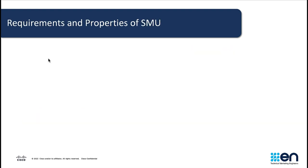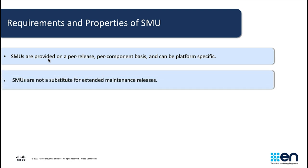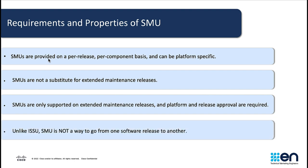Some of the requirements and properties of SMOOs are: SMOOs are provided on a per-release, per-component basis and can be platform-specific. SMOOs are not a substitute for extended maintenance releases. Rather, it is a method for fixing bugs and implementing a point fix in a given release. SMOOs are only supported on extended maintenance releases and platform and release approval are required. Unlike ISSU, SMOO is not a way to go from one software release to another.